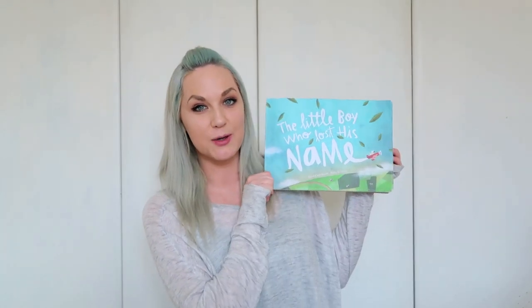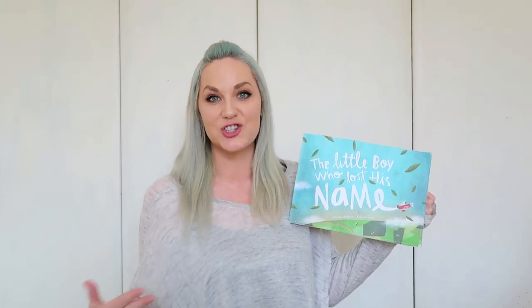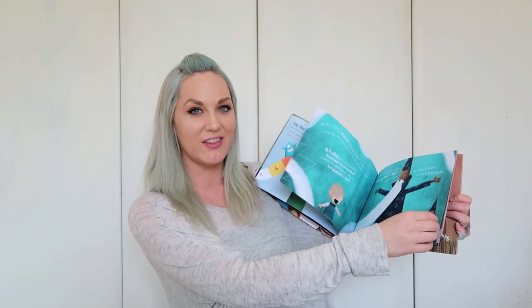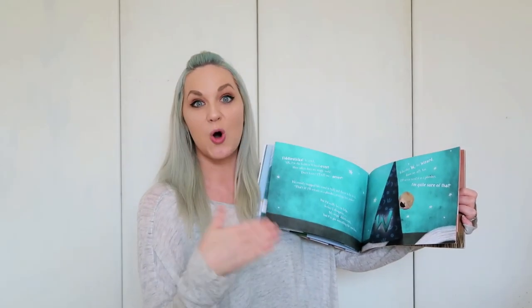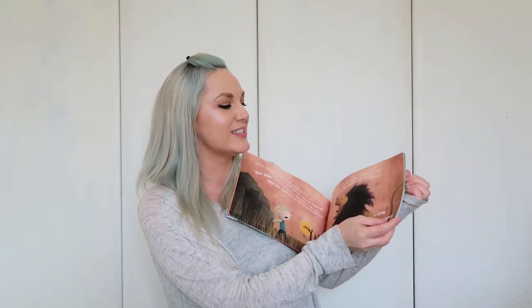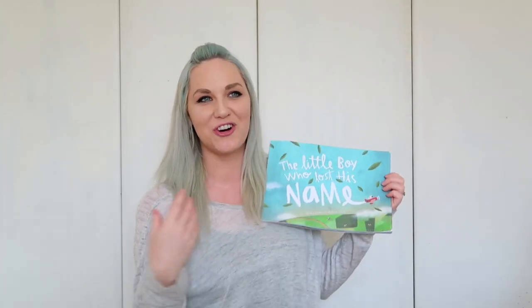First up is the storybook, The Little Boy Who Lost His Name. This is a great book because it's personalized for every different child. You go online to buy it, put in your child's name, and it comes with a story for them. They've lost their name and have to find the letters to their name and put it together. For my child, his name is Wolf, so he has to find W-O-L-F. He goes on an adventure and gets letters along the way from different characters, and at the end he realizes these letters spell out his name — Wolf. So it's a great way for them to learn the letters of their name and how to spell it.